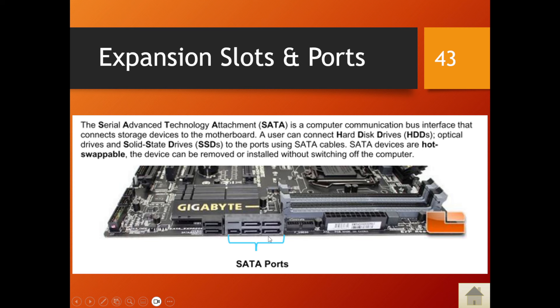SATA is a computer communication bus interface that connects storage devices to the motherboard. You might have an external hard drive that uses a SATA connection. An important term that came up last year: SATA devices are hot-swappable, which means the device can be removed or installed without switching off the computer. For all of this theory content, flash cards are available via the link in the description to help you study.